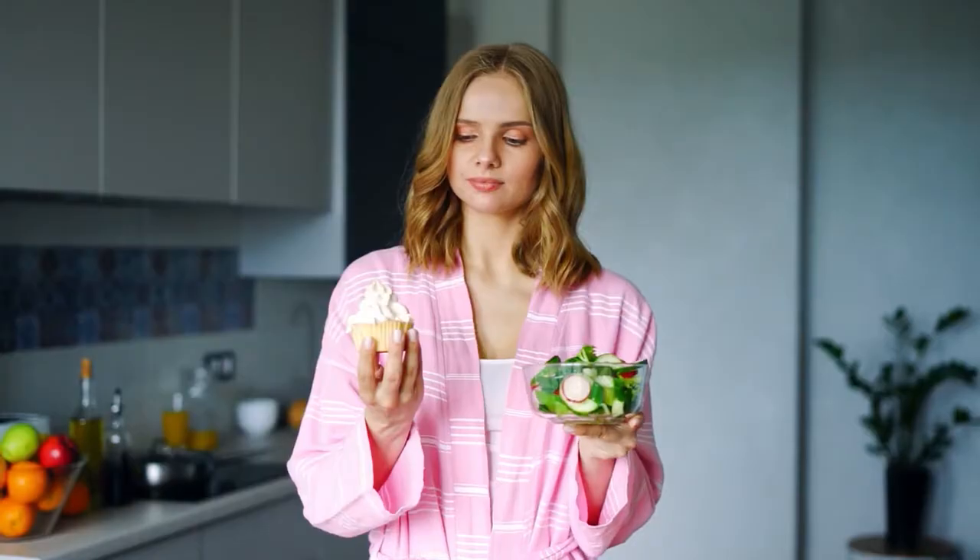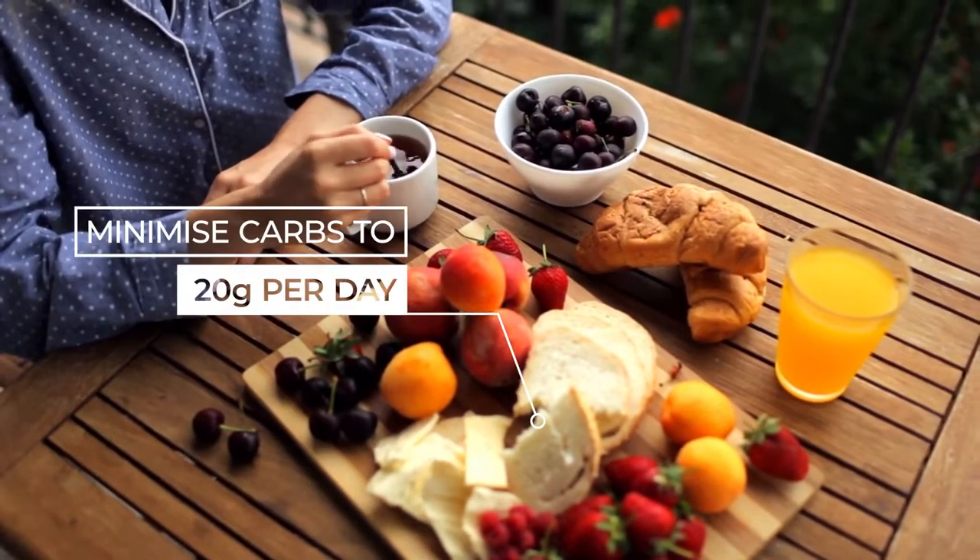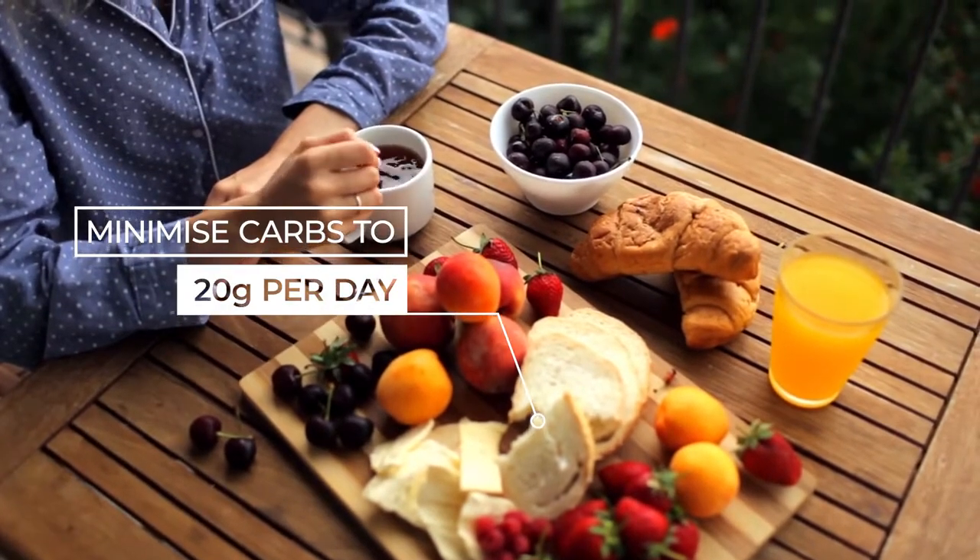Best of all, you will naturally minimise hunger and cravings. Simply by restricting carbohydrates to 20 grams per day to start your keto journey. Don't worry if you don't know where to start.